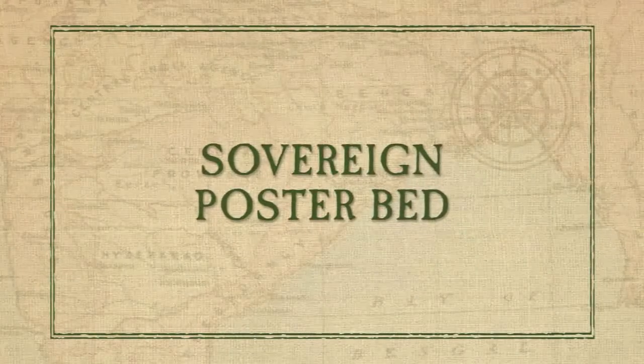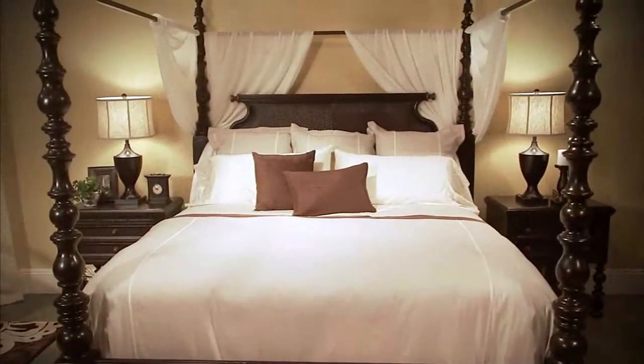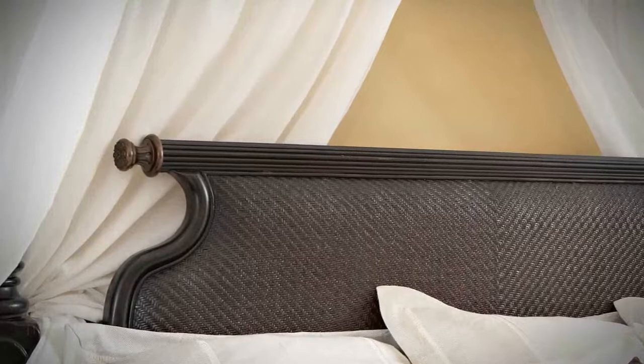The Sovereign poster bed makes a bold statement, with its dramatically turned posts and its woven cane headboard, that is crowned with a fluted cap rail, and tipped with antique bronze accents at each end.